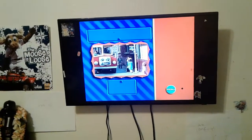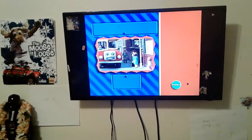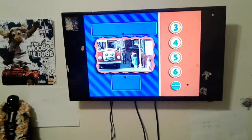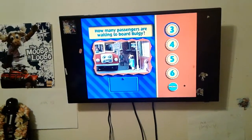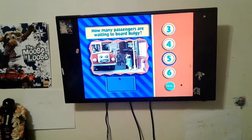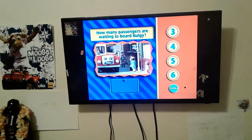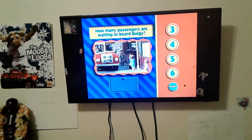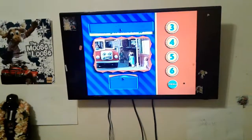I asked Bulgy to carry passengers around the island of Sodor and he was very excited. Can you count the number of passengers waiting to get on board Bulgy? You've got it. There are four people ready to board Bulgy.